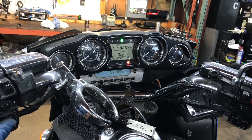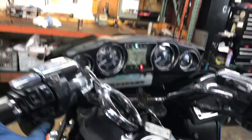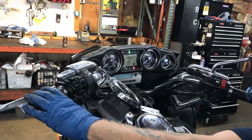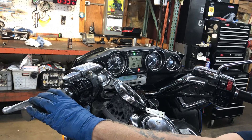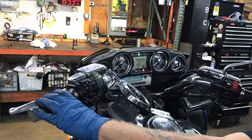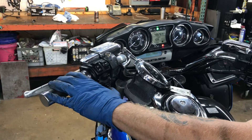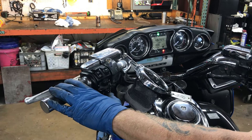On the handlebar switches, we have the volume switch on the left-hand side — volume up and volume down. We have a tune button that changes the stations going up the dial to the right and back down the dial going to the left.